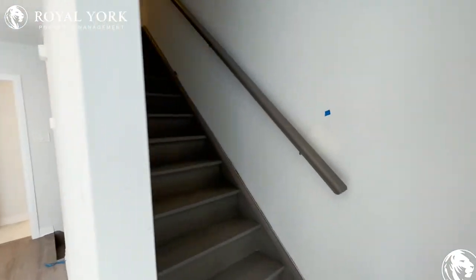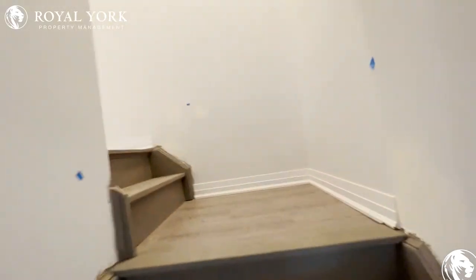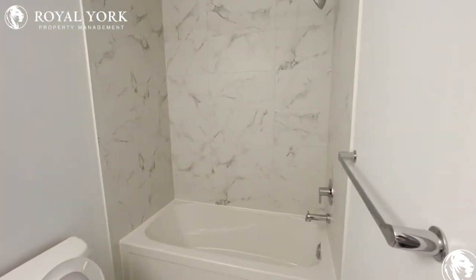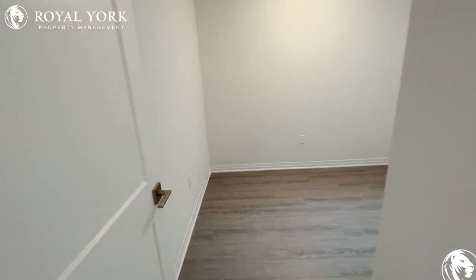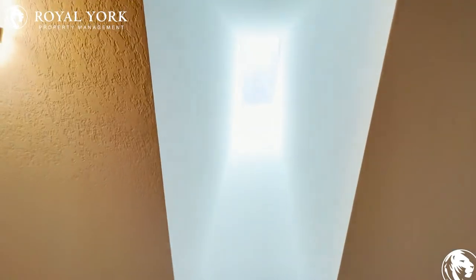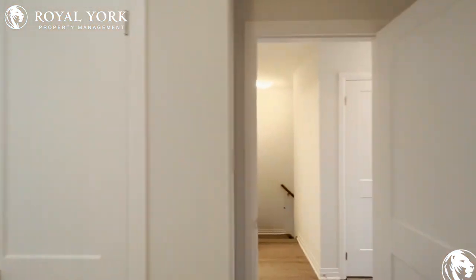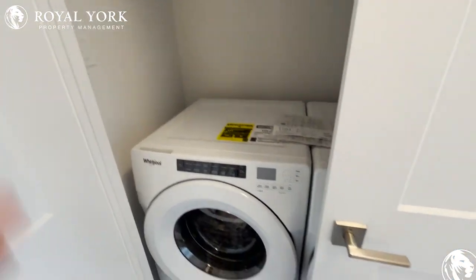Upstairs is where our bedrooms are. The first thing we see to our right is our full bath — again brand new, straight from the builder. Our first bedroom here is a decent size; you can fit a twin easily, and you have a beautiful skylight that's really stunning. Right across from us is our laundry — always a plus having it on the upper level.